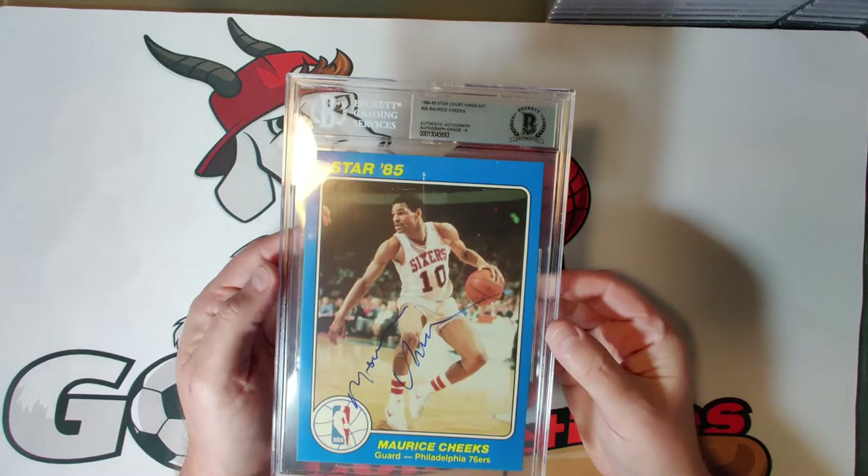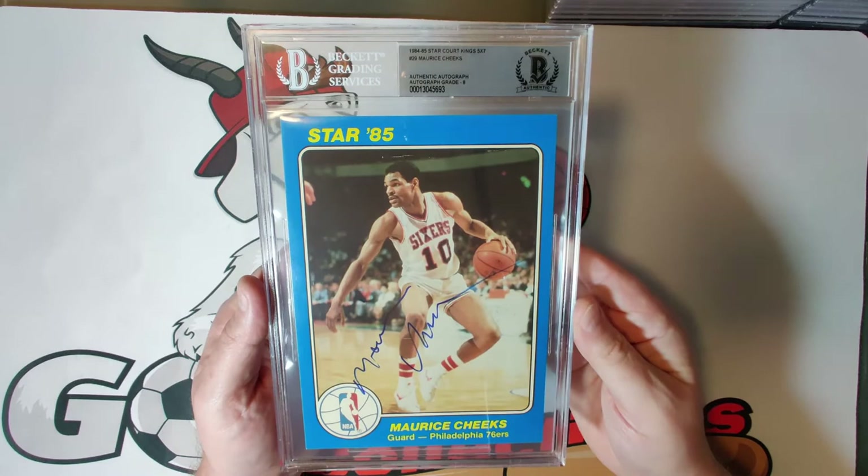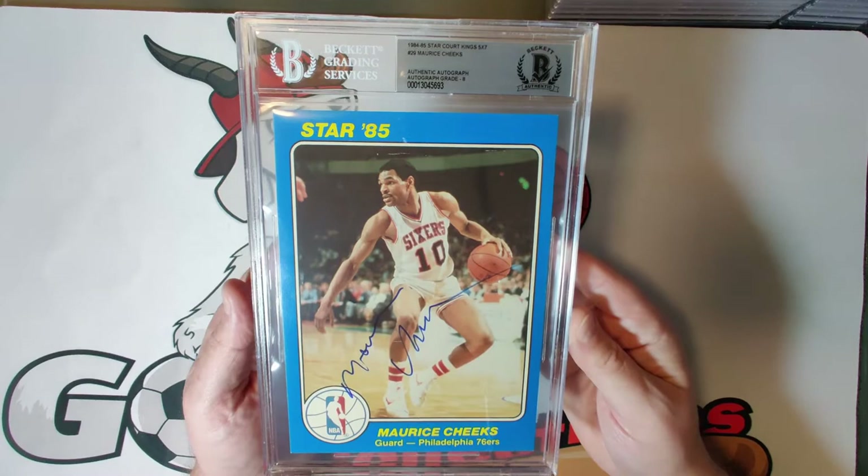Card twenty-nine is Maurice Cheeks of the Philadelphia 76ers — a nice autograph that goes across the card, autograph grade eight. He made the Hall of Fame in 2018 and was part of one of the greatest NBA teams of all time, the 1983 76ers. He was a four-time All-NBA Defensive Team selection and just a great player on a gorgeous looking card.